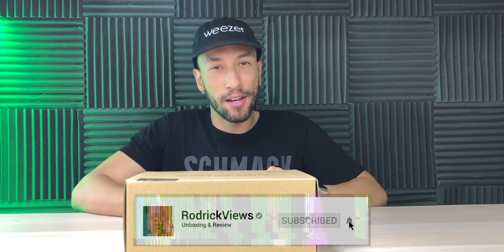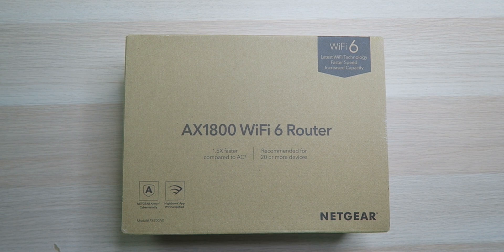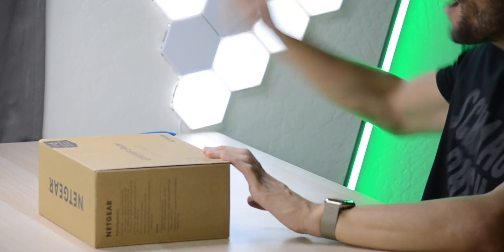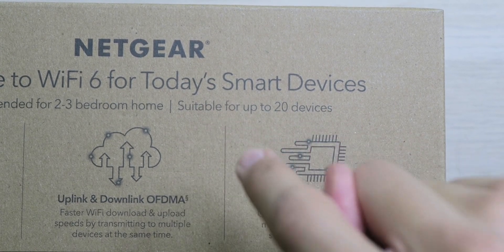Wi-Fi 6 — the latest and greatest, at least for the next couple of weeks. They seem to come out with a new one every day. We've got the AX1800 Wi-Fi 6 router from Netgear, which brings the latest technology today, though it's not really future-proof. It's one and a half times faster compared to AC routers and recommended for 20 or more devices — although on the back it says suitable for up to 20 devices, so which is it?